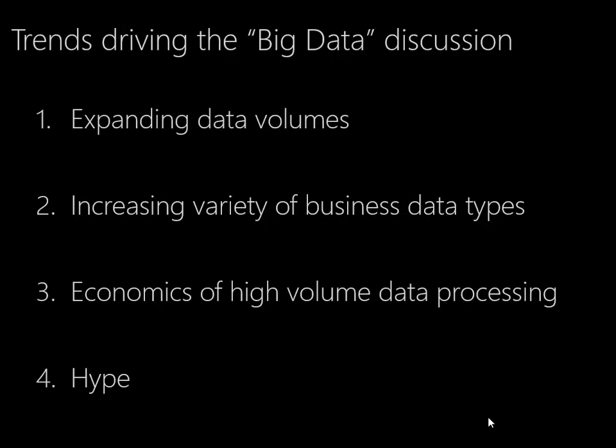So in summary, these are the four trends most driving big data and putting it on our roadmap. The first: expanding data volumes. Clearly, if we have vast amounts of information that don't fit our traditional systems, we need to look for a different technology to help.